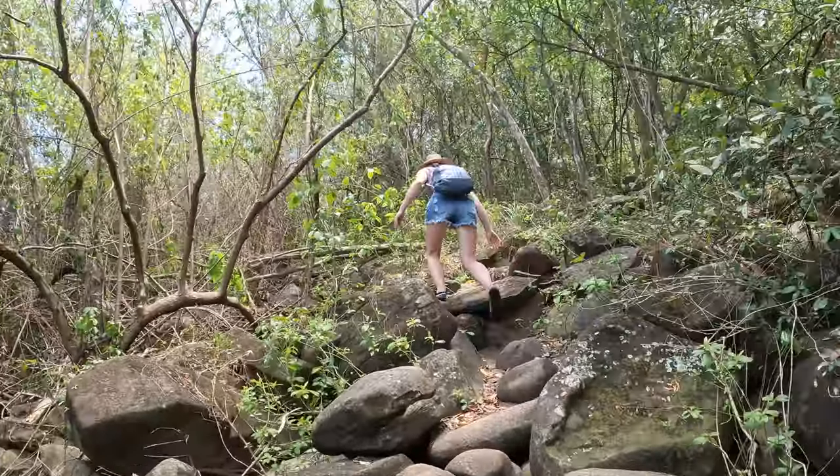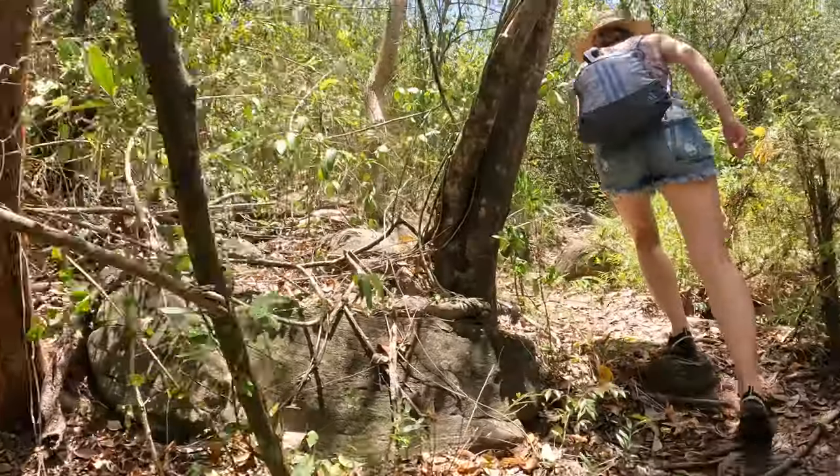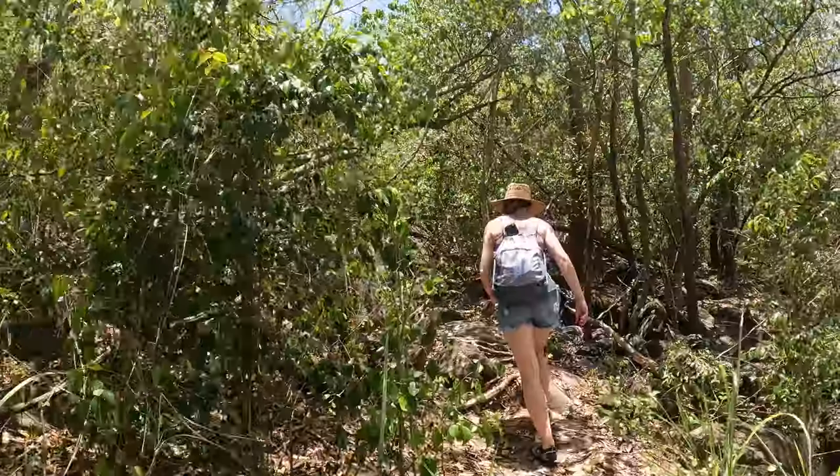The only bad news is we spent so much time here there's no way we're gonna make it to four more beaches today, but hopefully we'll still make it to two or three. Happy to be back in the boulder forest and out of the bright sun, we began making our way back up the half-mile path to the trailhead.